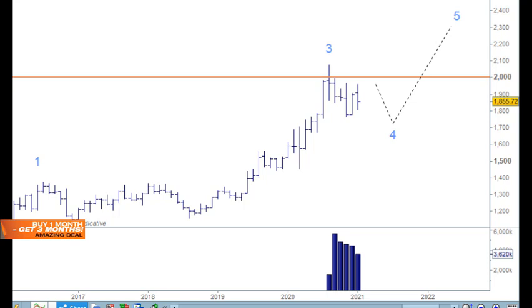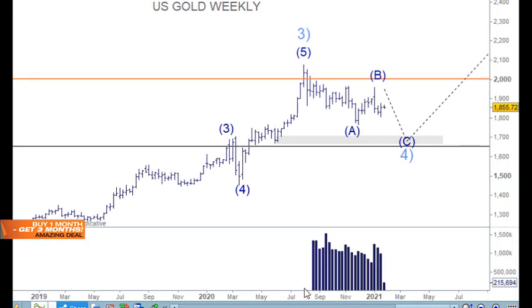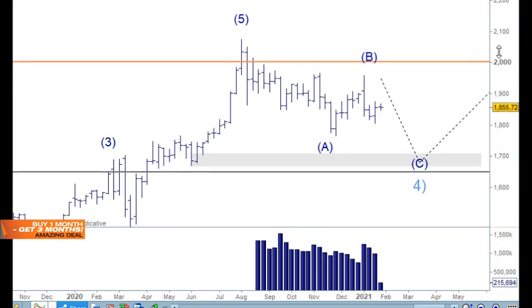A trend needs increasing volume to be confirmed as a trend — though you can have a trend moving up with diminishing volume. We can see that on the weekly chart here. So a little volume lesson: when a trend is going in either direction, up or down, you need increasing volume to confirm it's a trend. When you see the market moving up and volume decreasing bar by bar, that's divergence.